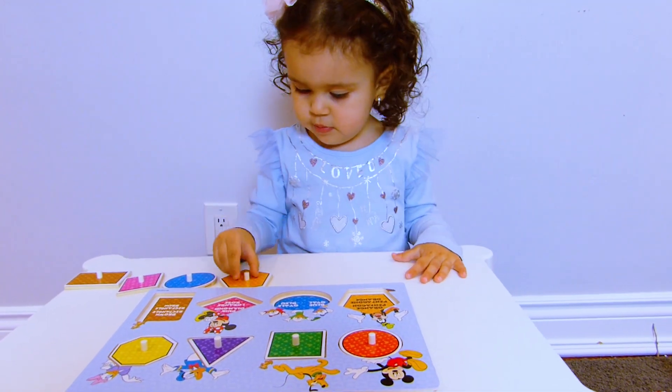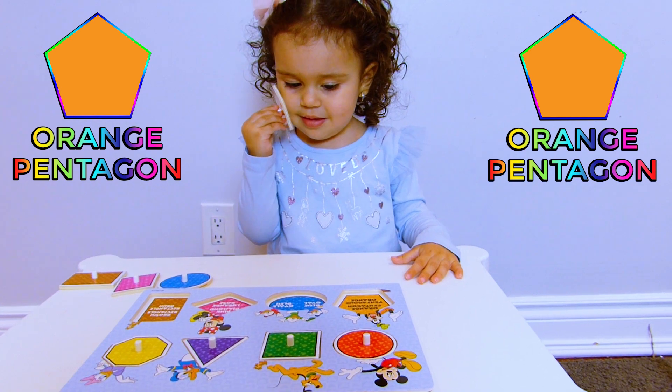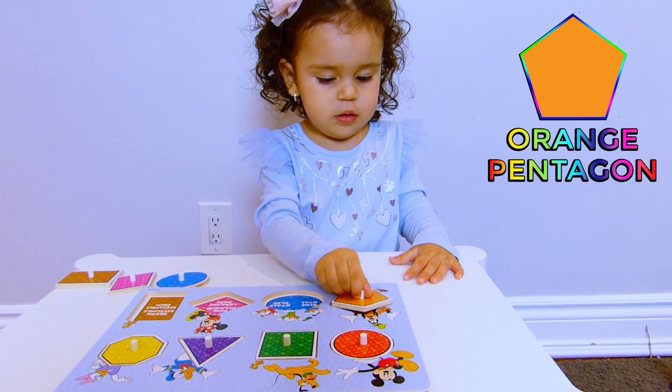Where is the orange pentagon? Where does it go? Good job!